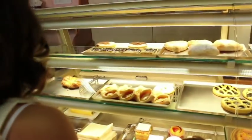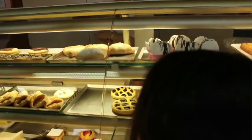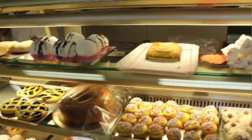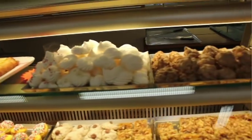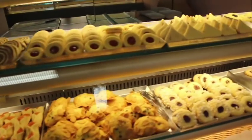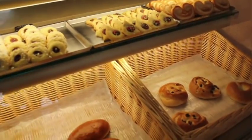Our first stop will be at the bakery, which in Italian you call a panificio. Bakeries sell bread, of course, and cookies and jam tarts. You kind of have to get there early because they bake their bread fresh in the morning and it doesn't last that long.